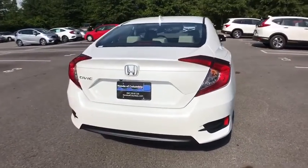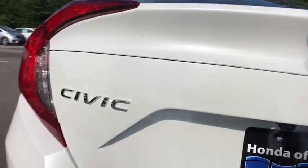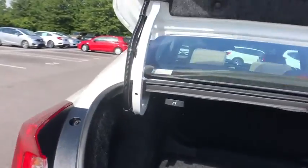Traction control. Dual airbags. Alloy wheels. Power steering. Four-wheel disc brakes. Eight speakers. Power windows. Electronic stability control.